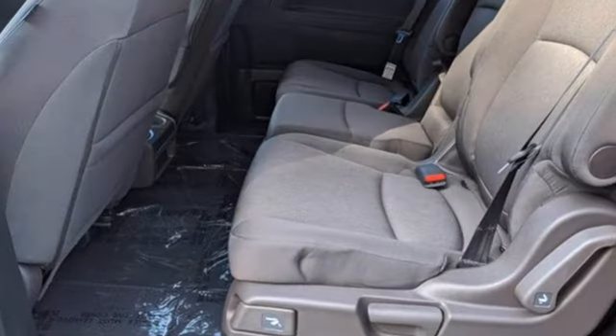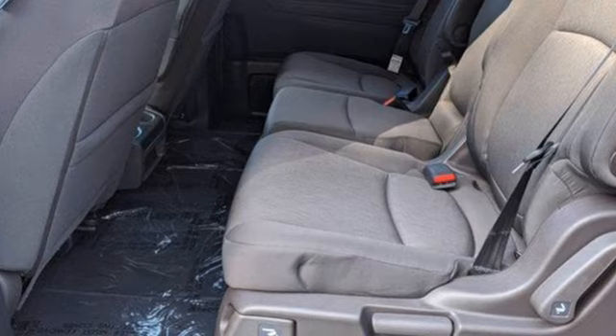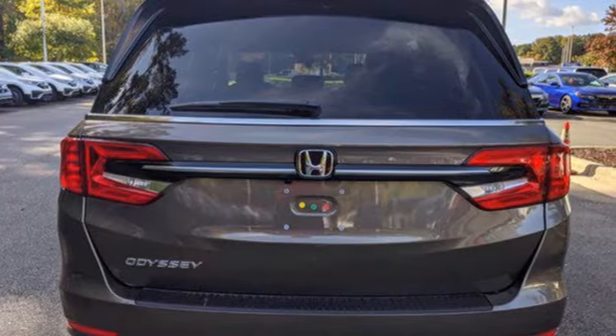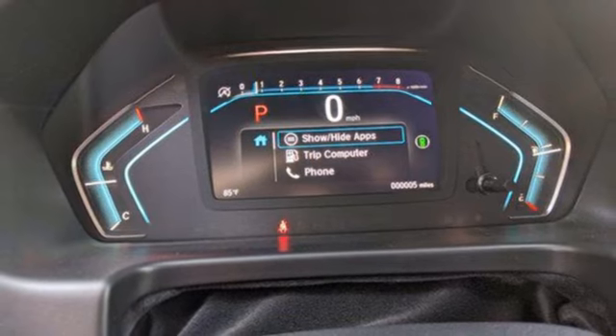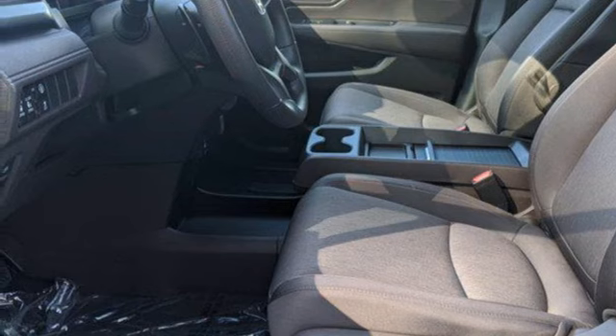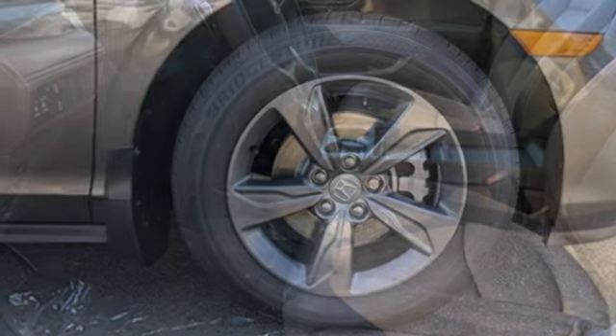Remote engine start, dual zone climate control, streaming audio, digital instrument gauges, external memory control, wireless phone connectivity, front heated bucket seats, V6 engine, aluminum wheels, and LED low and high beam headlights.